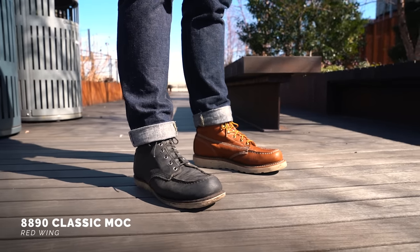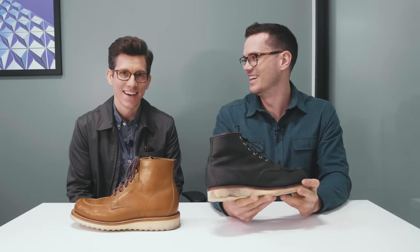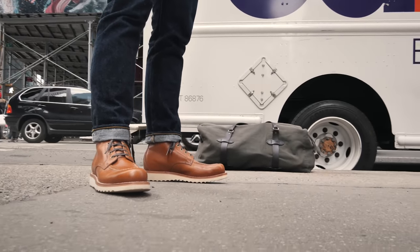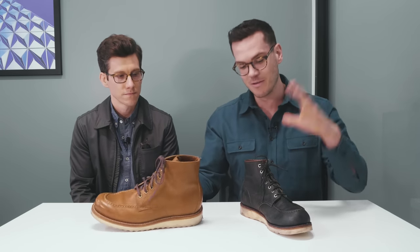A lot of guys see a mock toe as the best casual boot — you can wear them with t-shirts and the sole is usually softer than other boots. Good examples include Red Wing mock toes; these charcoal Red Wing mock toes were Nick's first pair of boots, and the Aura Legacy version is a favorite of Ryan Gosling and Drake. Many consider Red Wing the best mock toe of all time. Right now though, I think the most versatile mock toe on the market is Grant Stone's Brass Boot — it's a tiny bit sleeker than Red Wing and can be dressed up more easily while still worn with a t-shirt.